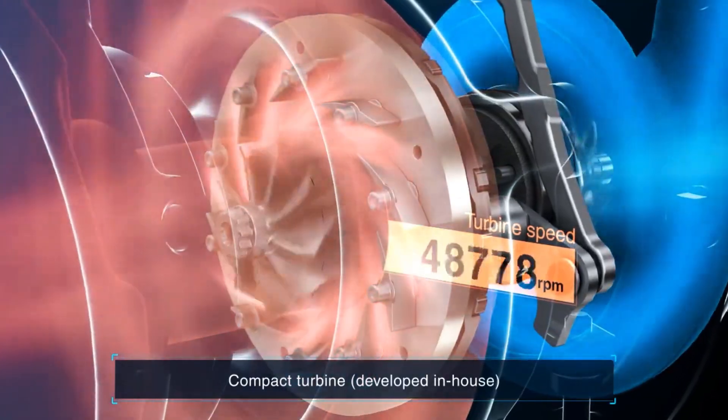So engineers did try to solve it with variable geometry turbochargers. Now they do a great job, but today I don't want to talk about the sensible solution. I want to talk about the crazy ones, like adding another turbo.